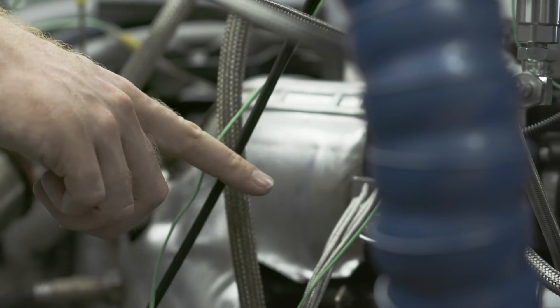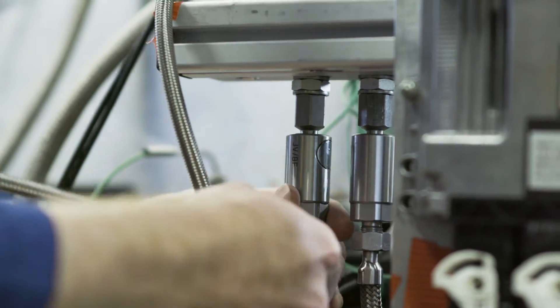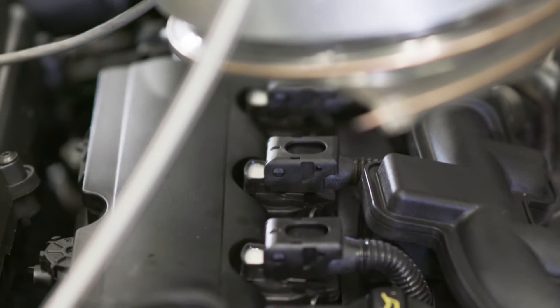It's a TGDI engine replacing a naturally aspirated engine. This brings in hotter temperatures and harder running conditions, meaning that improved performance is needed from the lubricant to protect the pistons.